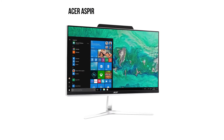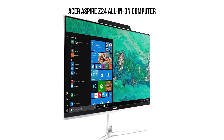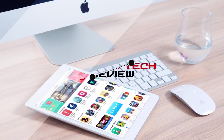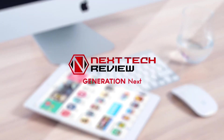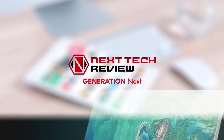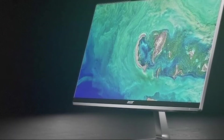We've selected the Acer Aspire Z24 all-in-one computer for you due to its exceptional performance and contemporary design. We'll take a look at the product and specs before we get into customer reviews.